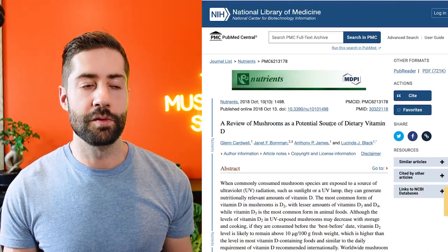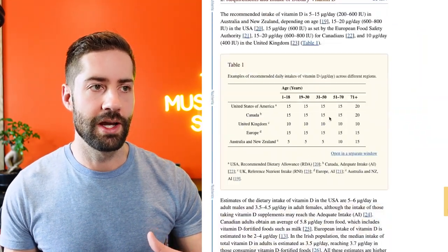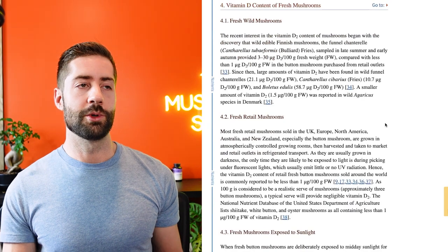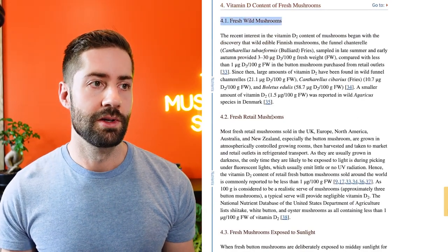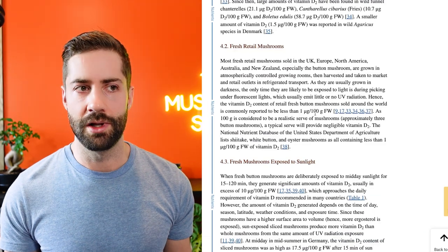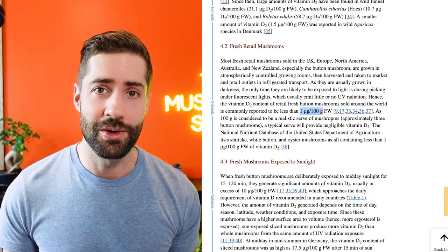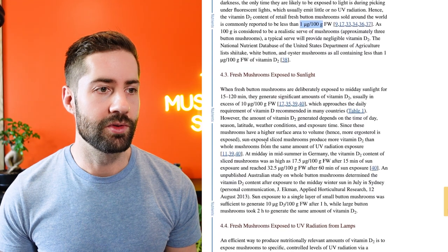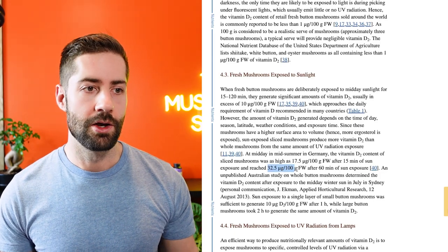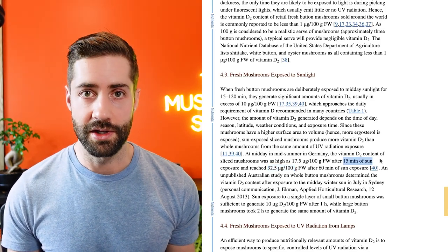Here is a paper that contains a ton of information about this — it's a review of mushrooms as a potential source of dietary vitamin D, and I will link to it in the description. It compares fresh wild mushrooms and fresh retail mushrooms to mushrooms exposed to sunlight, showing that fresh retail mushrooms don't actually have a lot of vitamin D — about one microgram per 100 grams. But if they're put out in the sun for a little while, they can reach up to 32.5 micrograms per 100 grams, a roughly 30-fold increase after just 15 minutes of sun exposure.